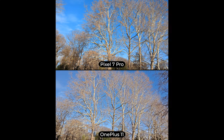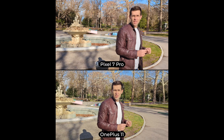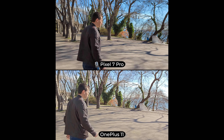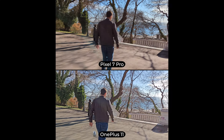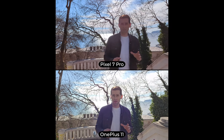It's a pretty bright sunny day here. Do you see any difference in the recording quality? And follow me around also to test out the video stabilization. Alright, let's stop right here. Which one does better in terms of video stabilization?